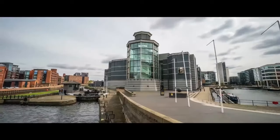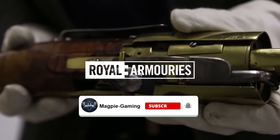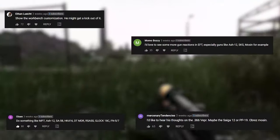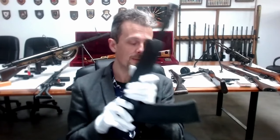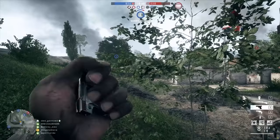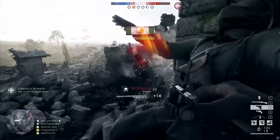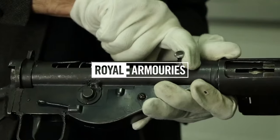Hey up everyone, Magpie Gaming here, I hope you're all doing well. So have you ever wondered just how accurate the weapons in Escape from Tarkov are? Now I'm not talking about when you shoot them, but the actual overall modelling and the sounds of the weapons that we use in the game.